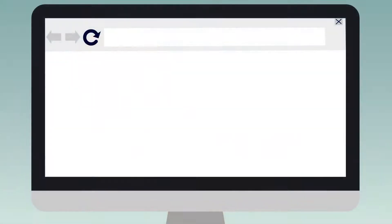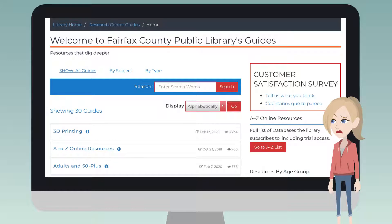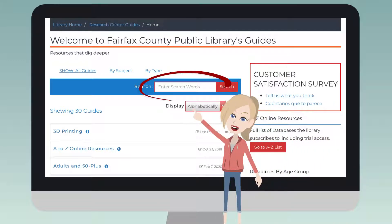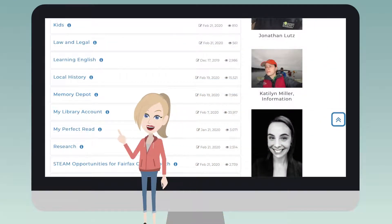To visit these websites, go to research.fairfaxcounty.gov. There's a list of these resources by topic. If you don't see what you're looking for, you can search by word or subject in the search box. Resources are also listed alphabetically by title, if you know the name of what you're looking for.